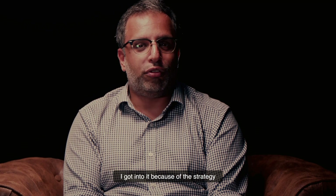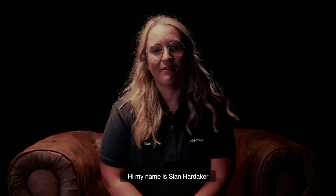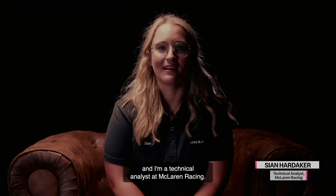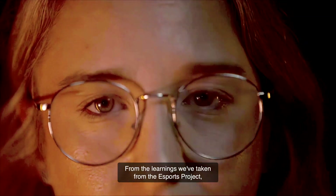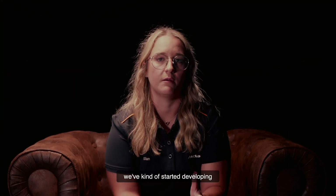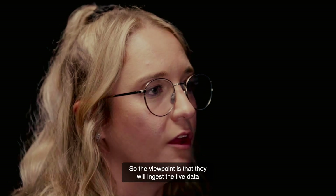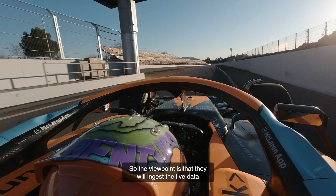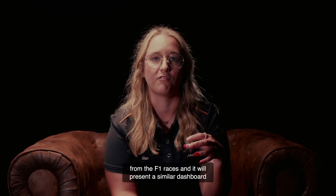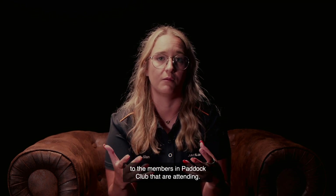Hi, my name is Sian Hardacre, and I'm a technical analyst at McLaren Racing. From the learnings we've taken from the eSports project, we've started developing and looking into doing a similar dashboard, but for Paddock Club F1. The viewpoint is that they will ingest the live data from the F1 races, and it will present a similar dashboard to the members in Paddock Club that are attending.